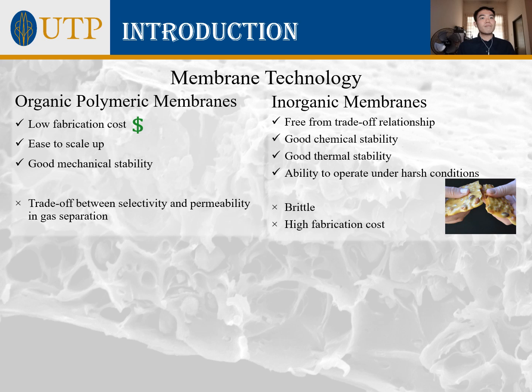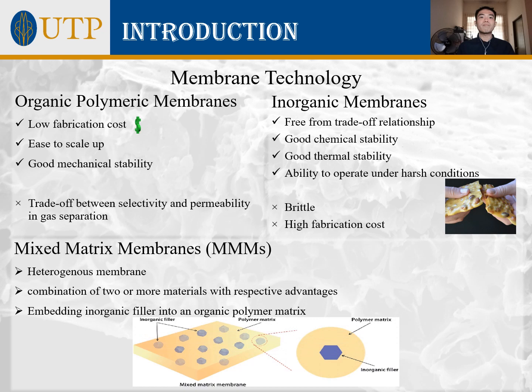On the other hand, inorganic membranes do not experience the trade-off relationship and are chemically and thermally more stable, allowing them to operate under harsh conditions. However, they are usually brittle and costly. Due to the significant pros and cons of both membrane types, research into heterogeneous mixed matrix membranes — a combination of two or more materials — involves embedding inorganic materials as filler into an organic polymer matrix.